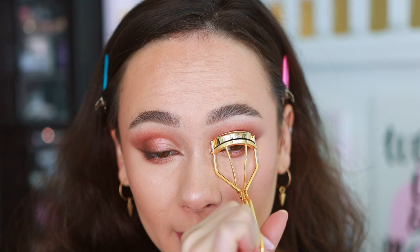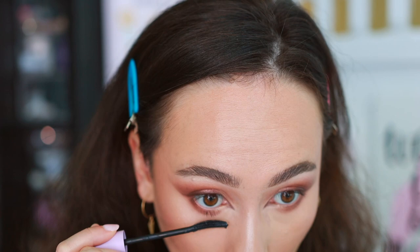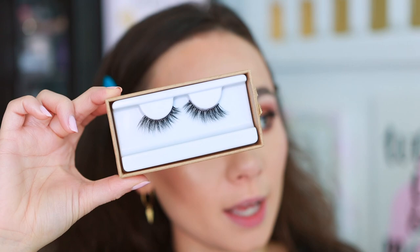For mascara, I'm using my favorite mascara of 2022 — the Tower 28 Make Waves mascara. I love this because it gives both length and volume and for me it holds a curl. I'm using my Shu Uemura eyelash curler real quick. Do you see how the brown really defines the eye but it's not too much? Then my current favorite lashes right now are the Velour Cloud 9 lashes — I'm going to quickly pop these on and we'll be back to finish the lips.